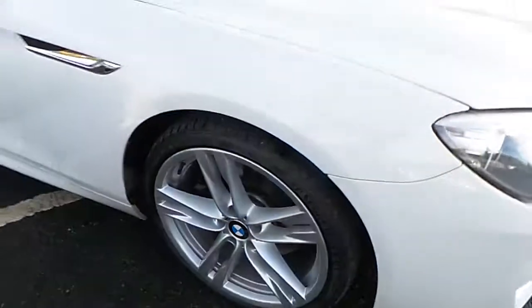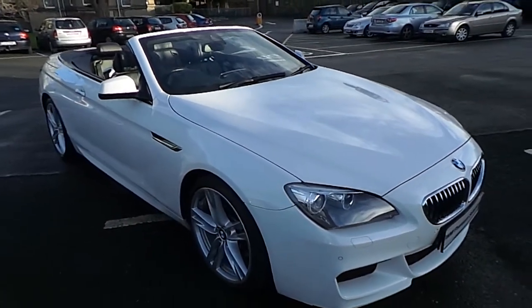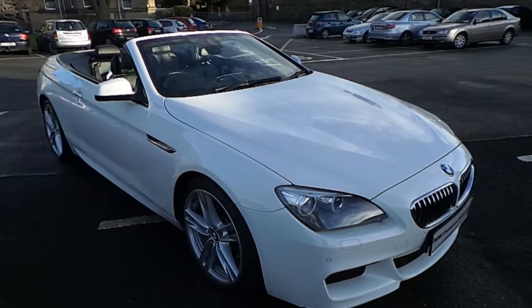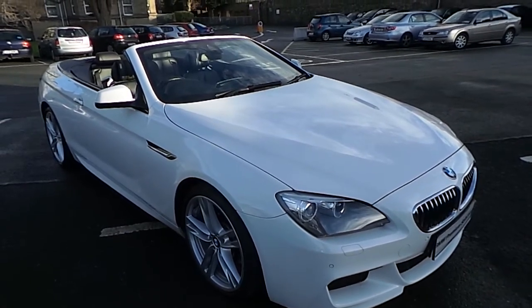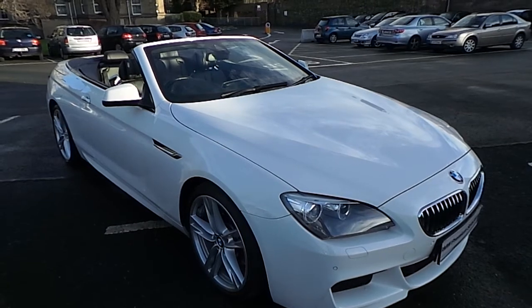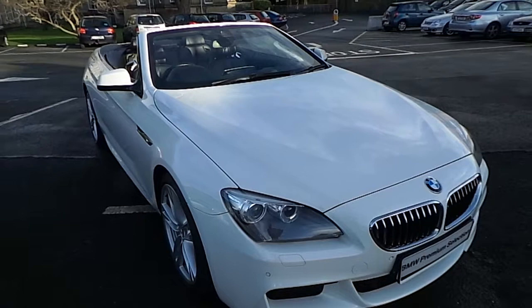Thank you for taking the time to watch this video. If you'd like any more information on this or any other BMW in our stock, please call us on 01 215 3300 or log on to our website at www.murphygunbmw.ie.